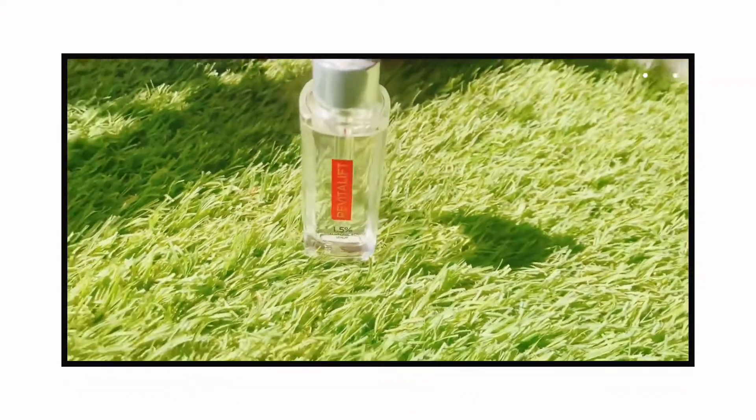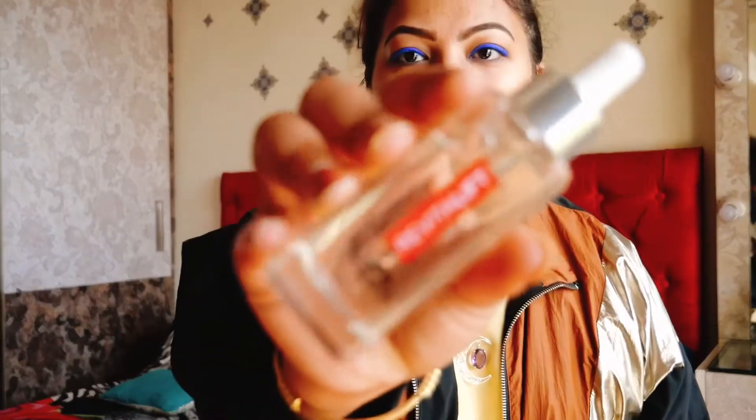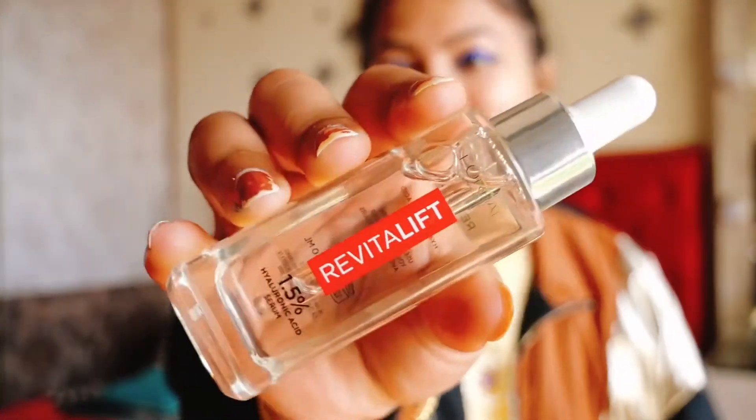I tested this product for nearly 10 days before making this video. The product I am talking about is L'Oreal Paris Hyaluronic Acid — let me show you the bottle. This is such a beautiful packaging. In USA, this is considered to be the number one serum, and now it is available in India. So I thought I would try it quickly and give you a brief review — how it works, how to apply it, how to use it.